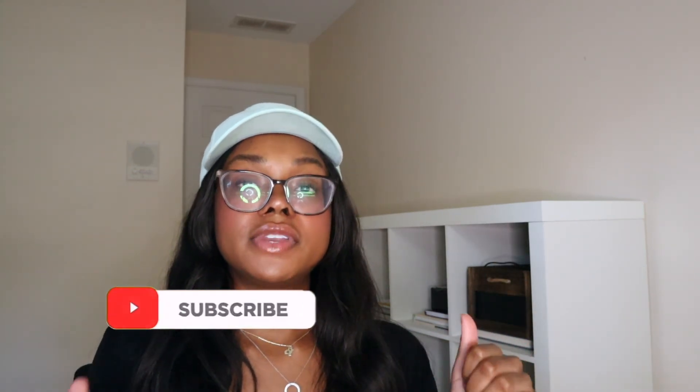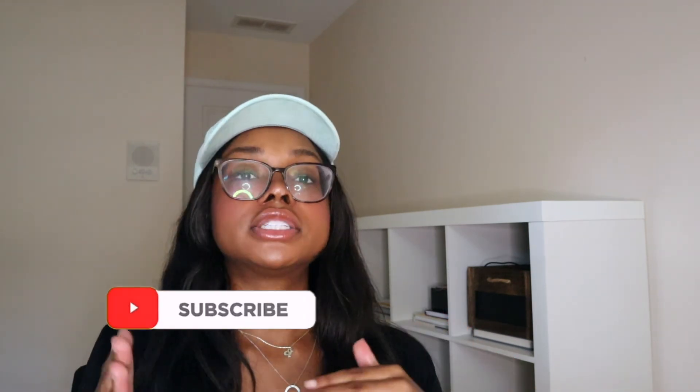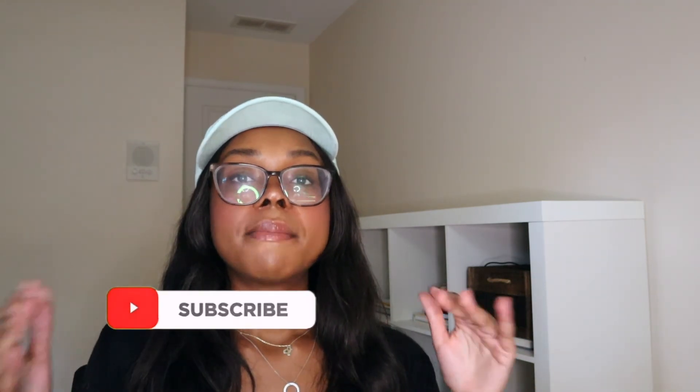That's it for this video! Hopefully you were able to learn something from me going through my resume. If you're new to my channel, be sure to subscribe and give this video a like if you enjoyed it. If you have any video requests or questions about computer science or working in tech, let me know in the comments down below and I'll catch you guys in the next video!